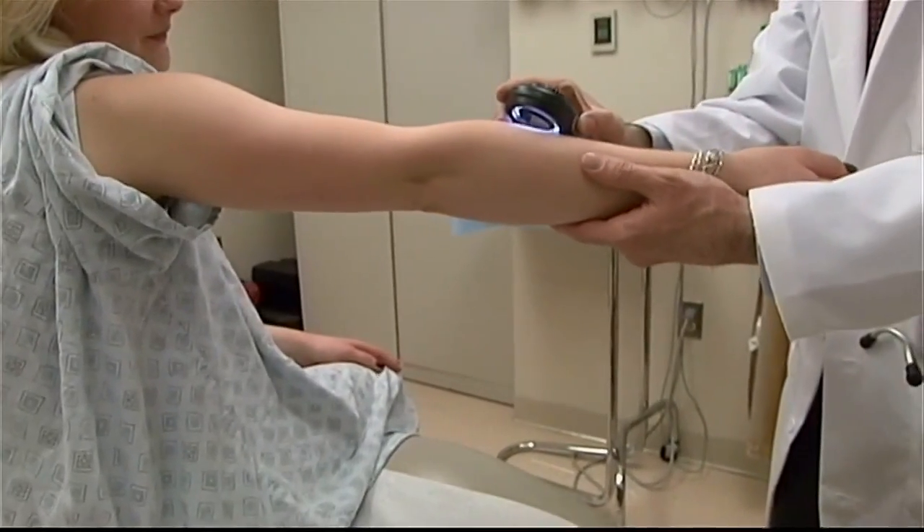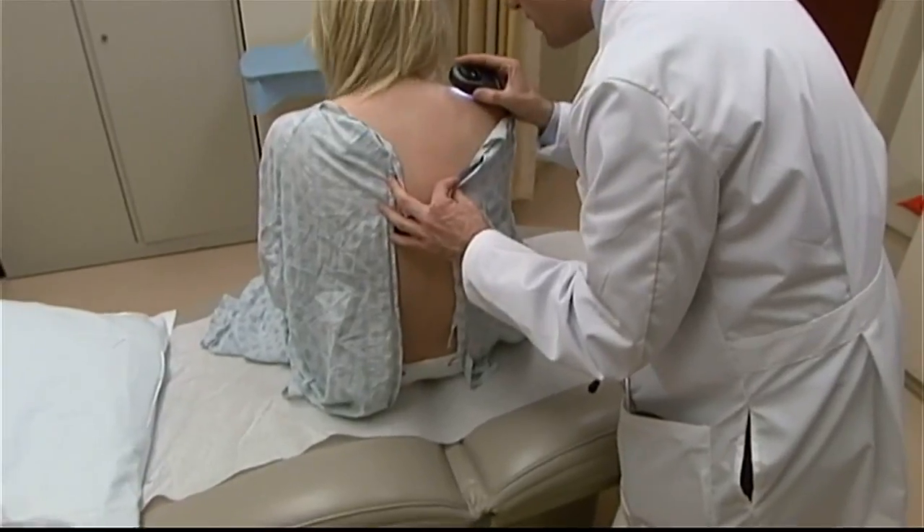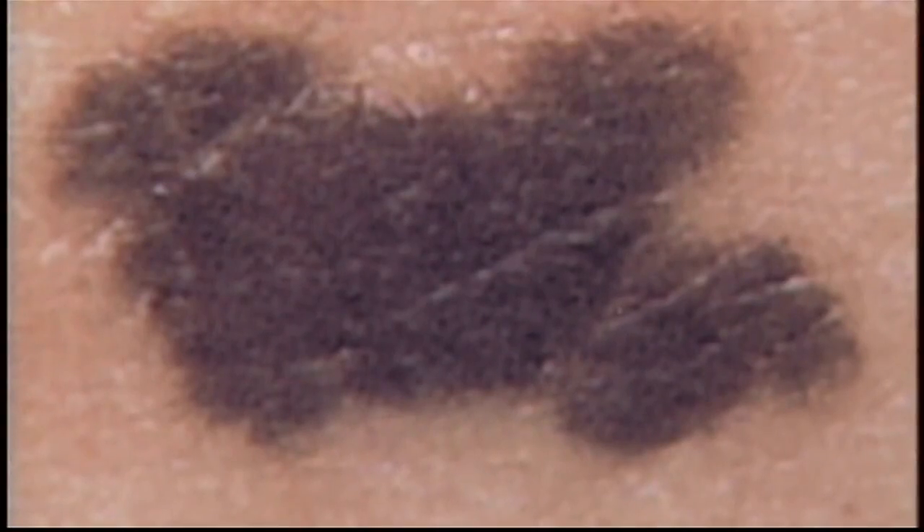Dermatologists say you should get checked once a year, twice if you have a family history of skin cancer. You can do a full body check at home in just 10 minutes.